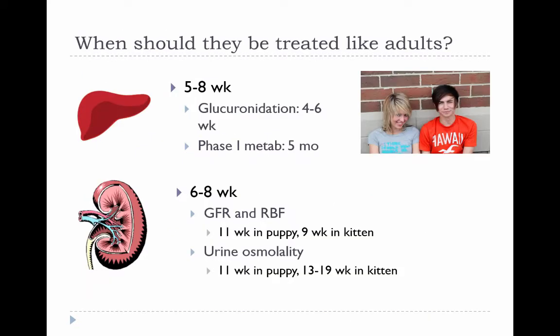When should young animals be treated like adults with respect to drug metabolism? In general, liver function can be considered adequate at about five to eight weeks. In puppies, they have about 85% of their adult cytochrome P450 metabolic activity by the time they're four weeks old. Renal function is also adequate by six to eight weeks, although GFR and renal blood flow continue to mature until about nine to eleven weeks, and urine osmolality also increases during that time.